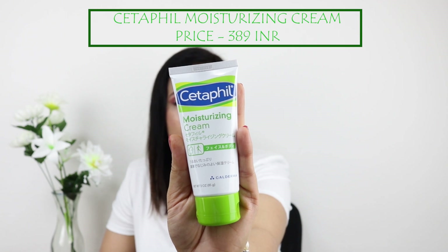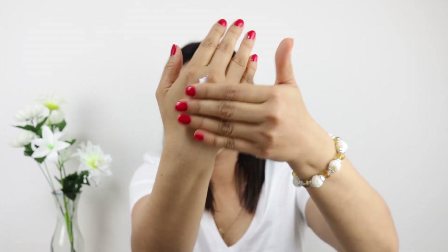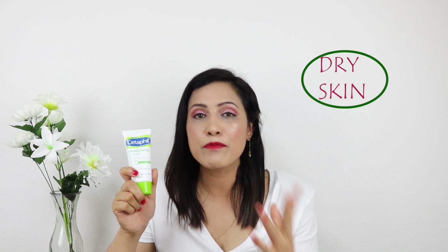The first moisturizer is the Cetaphil moisturizing cream. The consistency of this cream is white, creamy, and very thick in texture, but it gets absorbed very easily. This cream is best suited for dry skin — it keeps your skin hydrated throughout the day. It is very comforting even in the summer months. I use this cream whenever my skin is feeling too dry and I need that instant hydration. It feels great on my skin and the makeup application afterwards is amazing too.